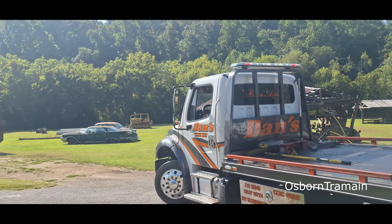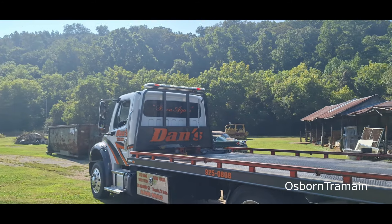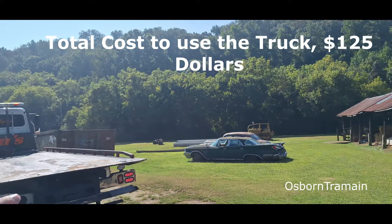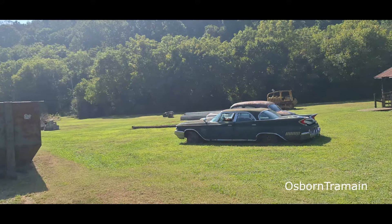Using Dan's Advantage Towing in Knoxville, Tennessee. He's going to load it from the back so that the front ends up at the front of the trailer. I think he may pull the car forward, drag it forward, and then pick it up. We'll see how he does this.